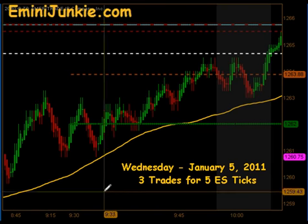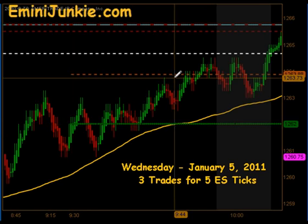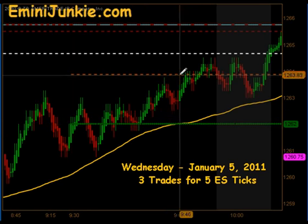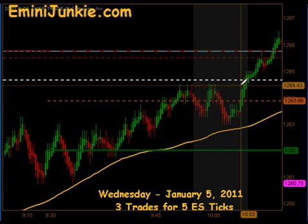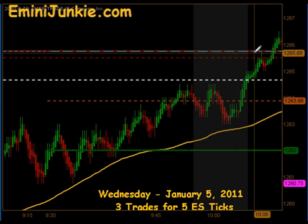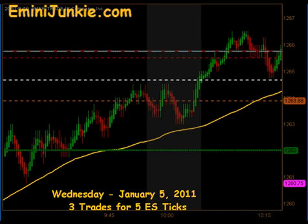We opened up this morning at 1262 and that was right on our valid half gap number. The market did go up and fill its half gap right after the open. We did not get a setup to initiate a trade pre-market with that move. The market continued to climb higher and actually went through its pivot and the 4:15 and 4 o'clock gap fills, as well as made a new high beyond the Globex high.